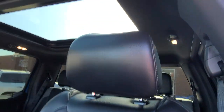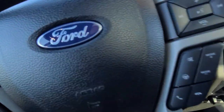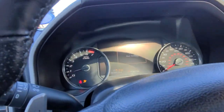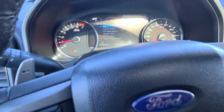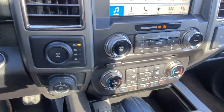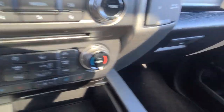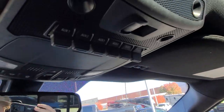Obviously memory seats, the big sunroof, 51,000. Heated and cooled seats, all the charging ports. Seats are in amazing condition.